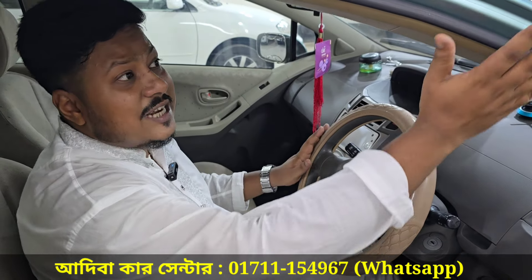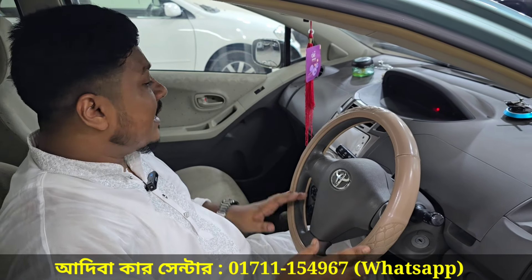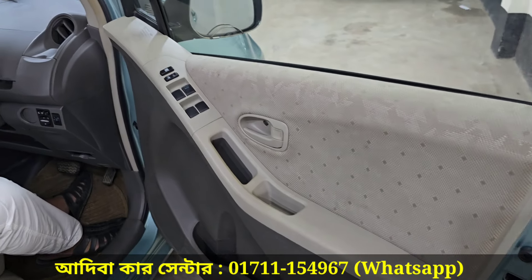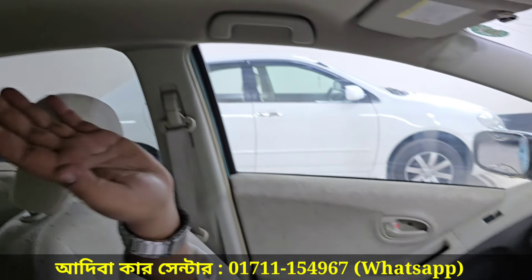This car has 4 car crashes recorded. All options are two. Dashboard condition is very fresh. DVD back camera is very fresh.